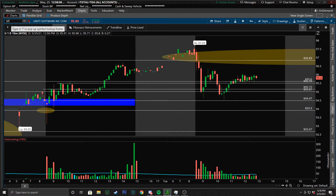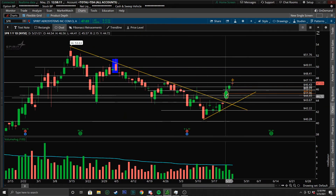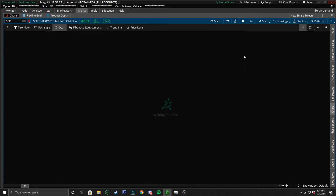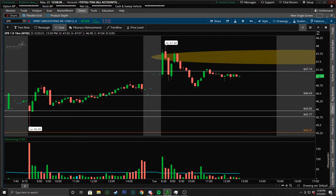Here on SPR, we did the trend change play — very similar analysis, except it actually did break its downtrend, where U was still under its downtrend. These are secondary trends, because this is still a secondary trend to the overall primary uptrend of this stock. We got in at the end of that day and ended up closing at the beginning of today for about 40%-ish on SPR. Very nice move.